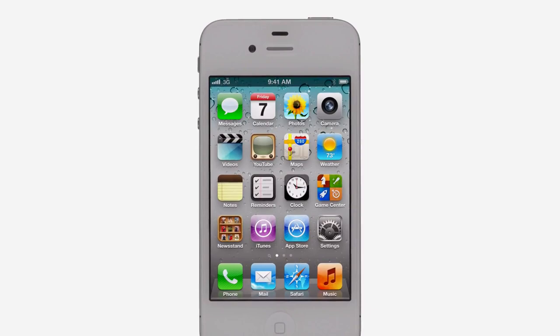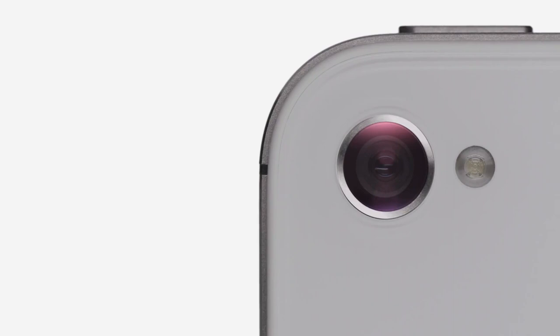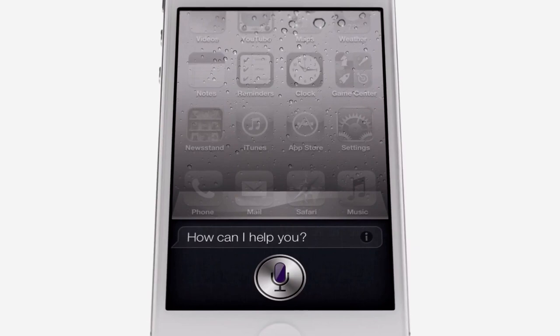We started by adding the dual core A5 chip which is up to twice as fast. Then we completely redesigned the camera which not only has 8 megapixels but all new optics. iPhone 4S also comes with iOS 5 with over 200 new features and iCloud, and now we're introducing Siri.